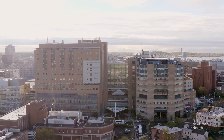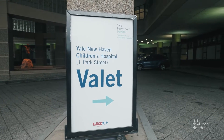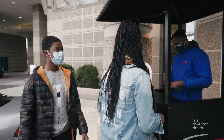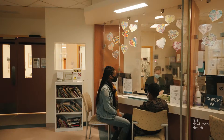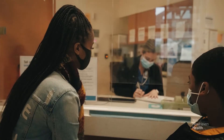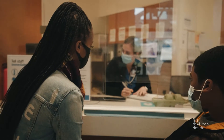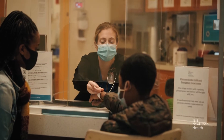If you arrive by car to the Children's Emergency Department at 1 Park Street, you will be greeted by a valet attendant who will take care of your vehicle. Upon entering the ED, you will be greeted by a triage nurse who will obtain some basic information about your child and talk with you about your reason for the visit. The triage nurse will also take your child's vital signs and weight and provide an identification bracelet.